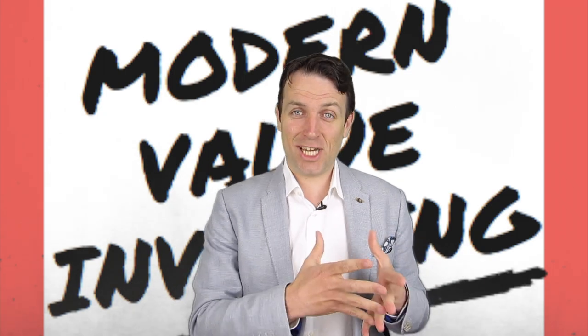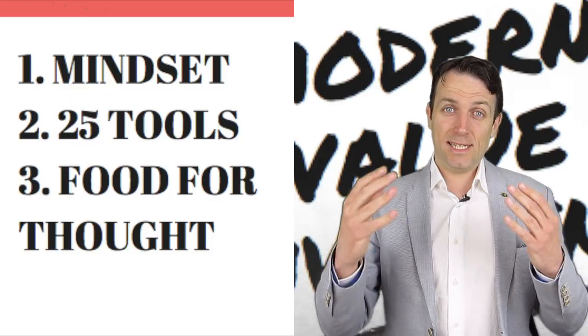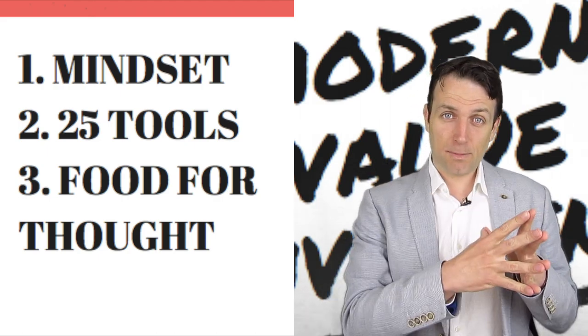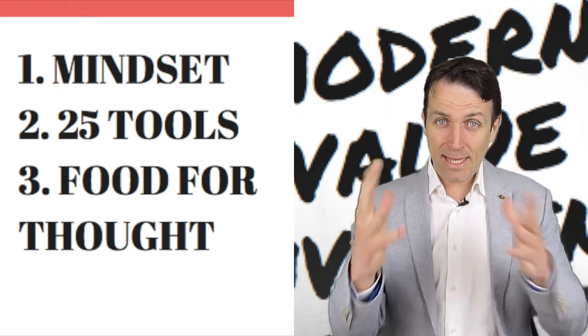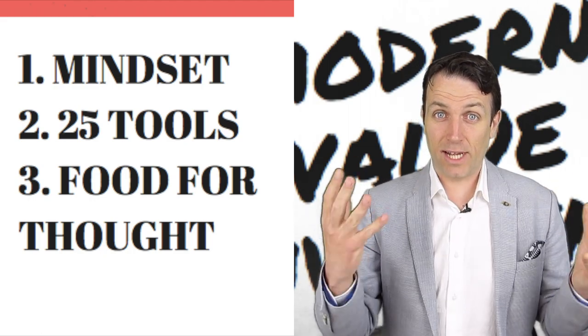I think that if you enjoy the channel, if you enjoy what I do, then you will enjoy the book. The book is divided in three parts. The first part is about the value investing mindset and the psychological characteristics you need to have to be a successful value investor.